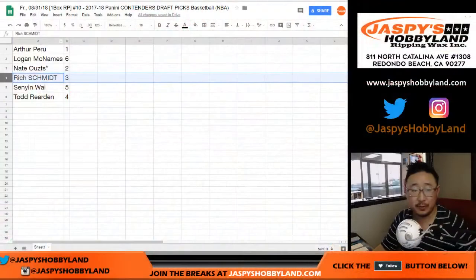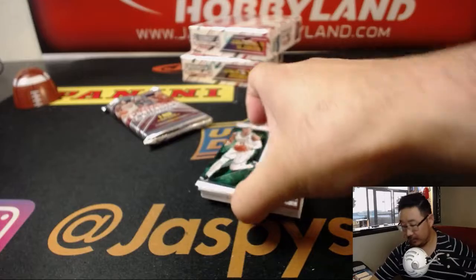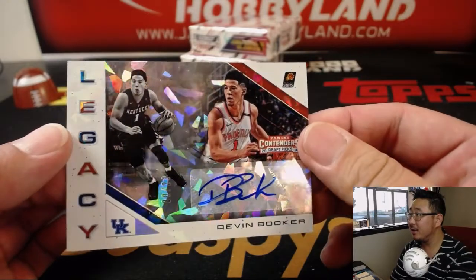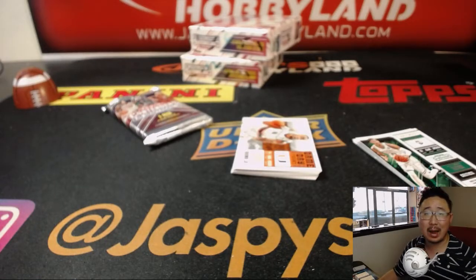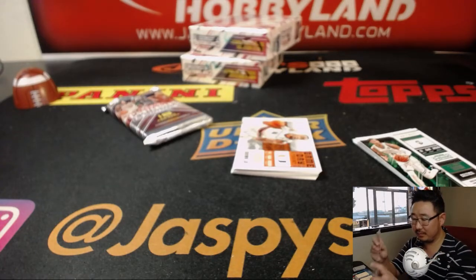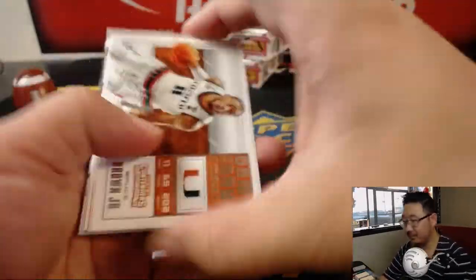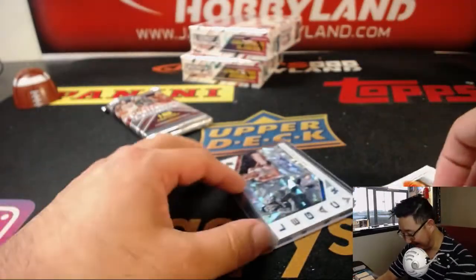We've got two packs left. Senyin with pack 5. What do we have here — look at this. Wow, Legacy autograph, 8 out of 23, Devin Booker. Cracked ice autograph. This has been a what a great case. Two Phoenix Suns back to back. And the Suns are going to be pricey in a pick-your-team later this year, folks.